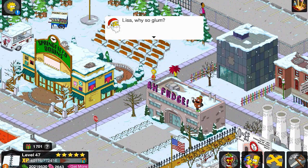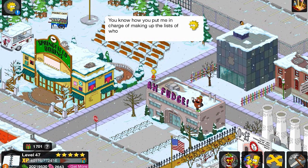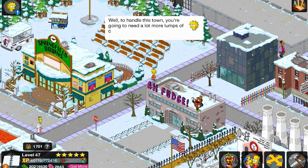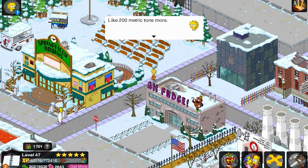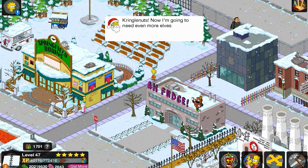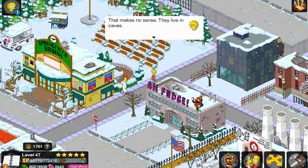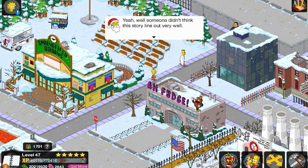Lisa, why so glum? You know how you put me in charge of making up the list of who's naughty or nice? Well, to handle this town you're going to need a lot more lumps of coal — like 200 metric tons more. Kringle nuts! Now I'm going to need even more elves, and they hate mining. That makes no sense — they live in caves. Yeah, well, someone didn't think this storyline out very well.